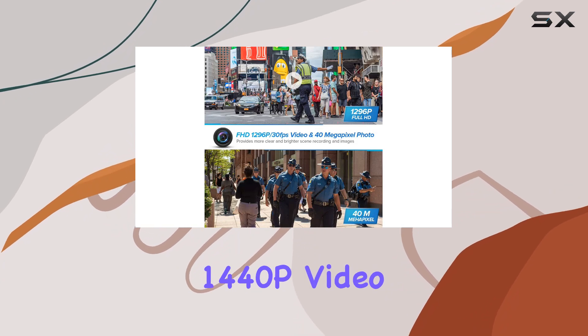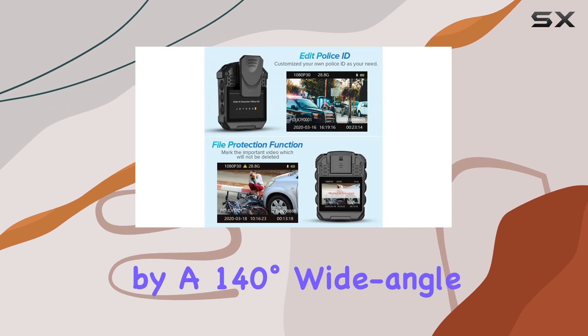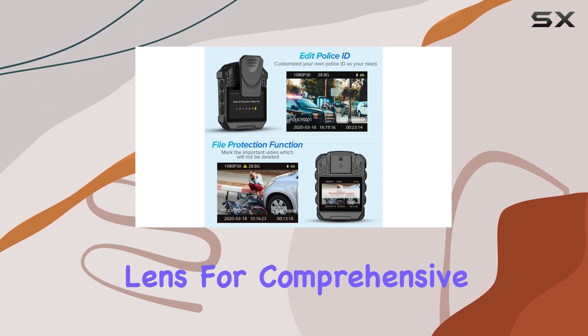The full HD 1440p video capability ensures sharp footage, complemented by a 140-degree wide-angle lens for comprehensive scene capture.